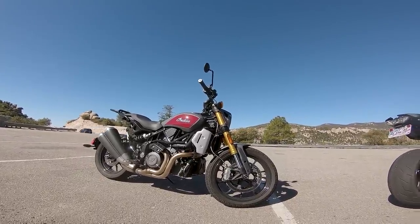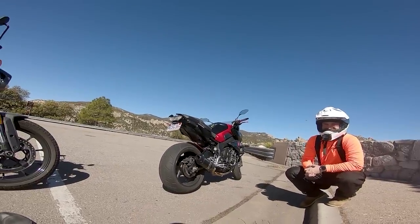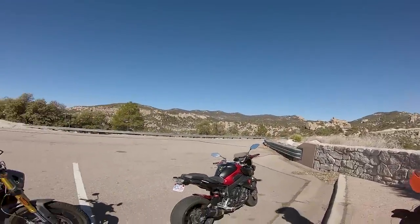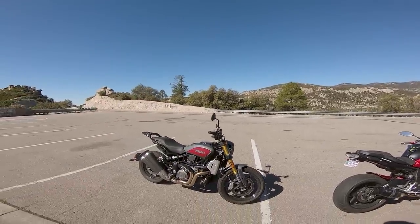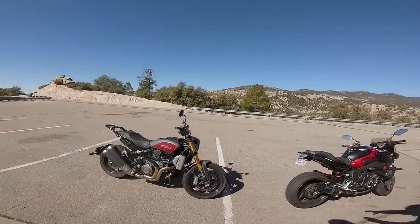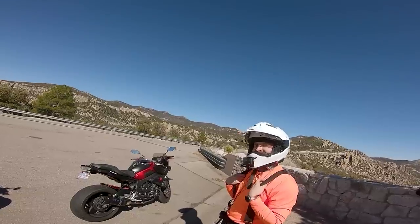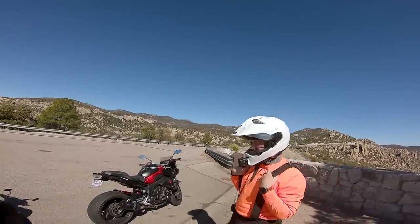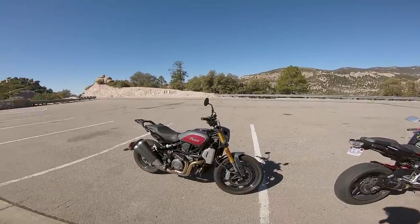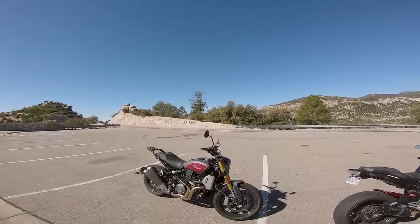Dan invites the rider to come try the Desert Sled sometime — it's so different from the FTR. Wrapping up: overall a really enjoyable and unique ride on the Indian FTR. Check out Dan Dan's channel for professional, safety-focused motorcycle content — a great complement to more entertainment-focused riding channels. Dan also rides his FTR on his channel, so go check that out if you're interested in the bike.